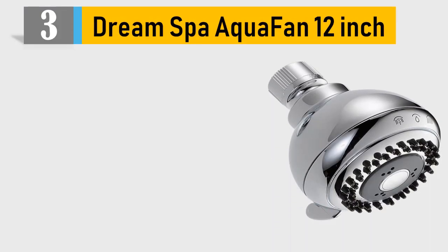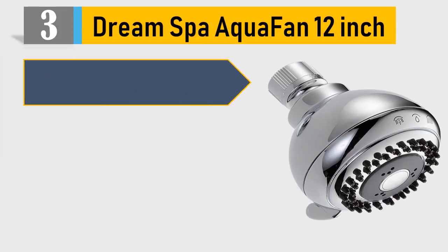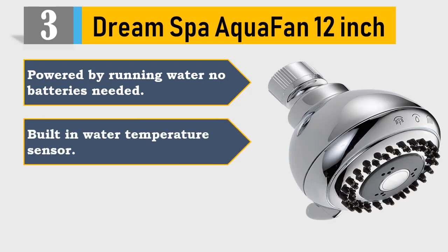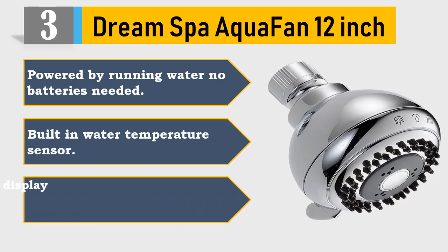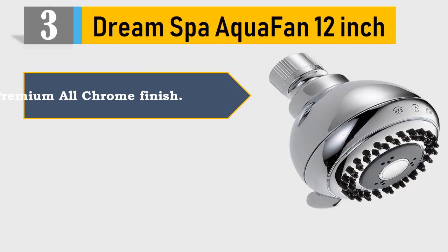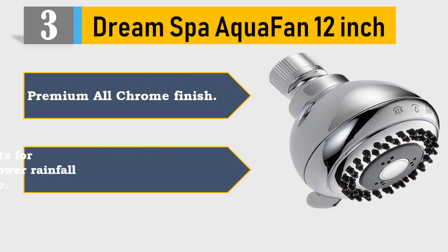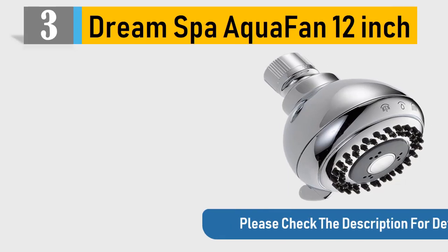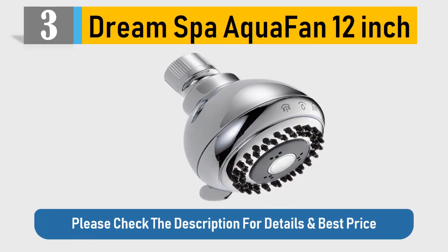Number 3: Dream Spa Aqua Fan 12 inch. Powered by running water, no batteries needed. Built-in water temperature sensor. Large lighted LED LCD display screen indicates water temperature. Premium all-chrome finish. 123 rub-clean jets for a drenching, high-power rainfall shower experience. Please check the description for details and best price.